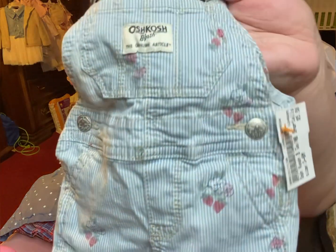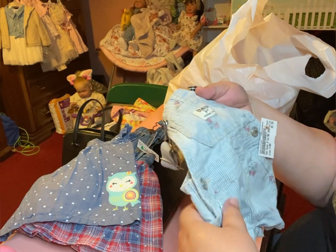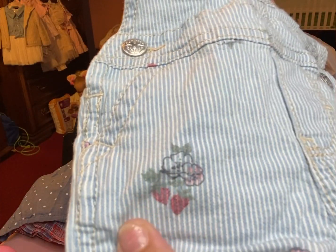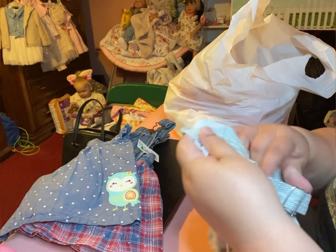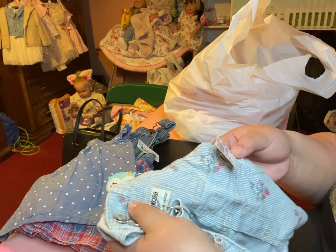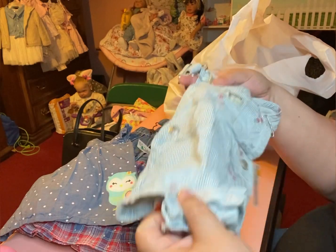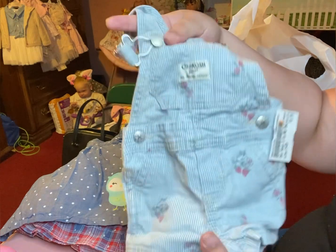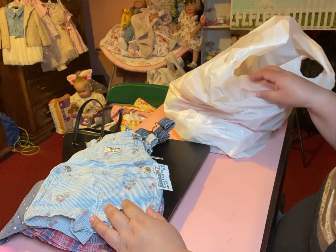I found another gem at Once Upon a Child — another OshKosh! This is so cute, it has like little strawberries and the little strawberry flowers. Look at how cute! This one was $5.50 and it's three to six months, so it's definitely gonna fit Arabella or even Zoe. I really love OshKosh, I love their overalls.